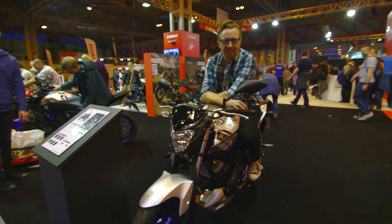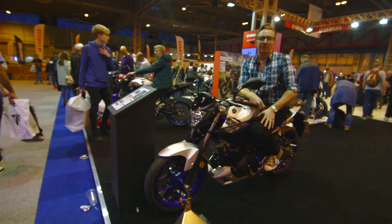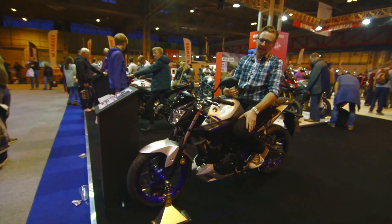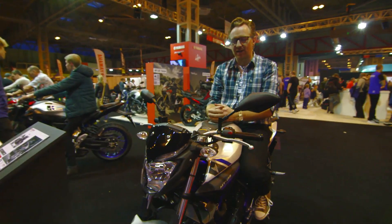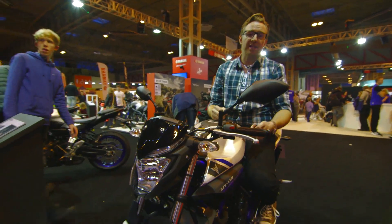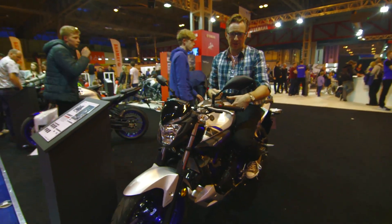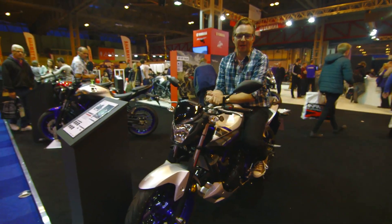This is the Yamaha MT-03, the latest model to join Yamaha's MT range. It'll be available in February for about £4,600, and provides some competition for that naked, A2-licensed friendly market, to go alongside the new BMW G310, for example. It uses the same twin-cylinder 321cc engine that comes out of the R3, producing about 42 brake horsepower.